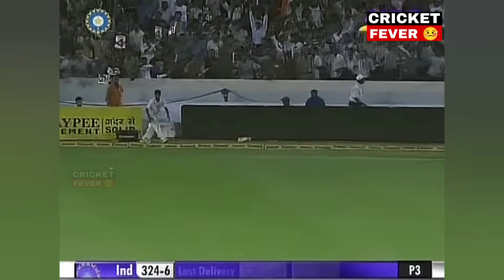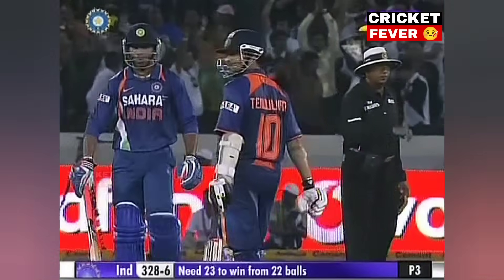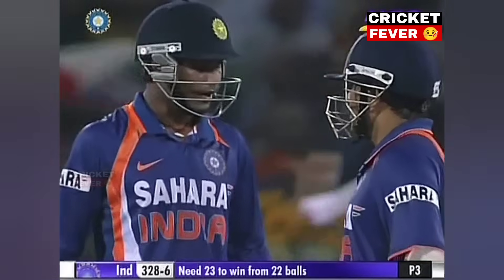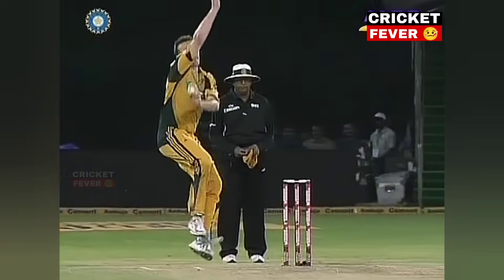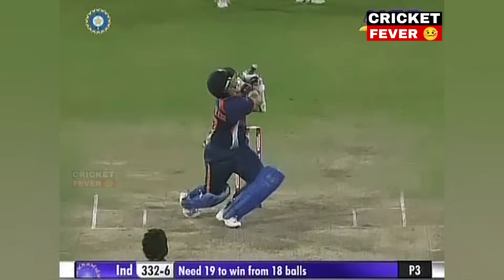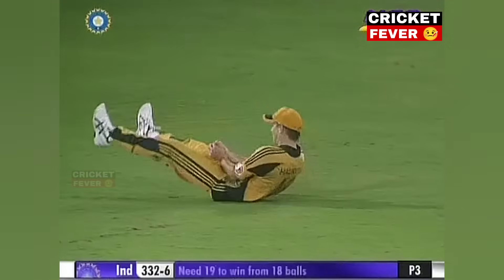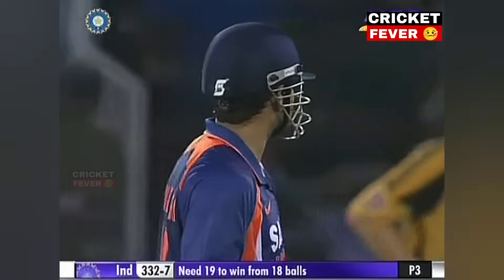It's the edge. Another boundary. Fortune favours the brave. And 23 required, and 22. You'll have to say India at this stage are favourites. You're right. Sendoka gets under it, it's high, and taken. That is the end of Sendoka.